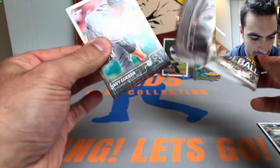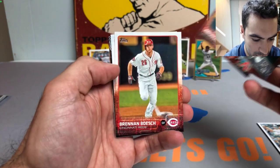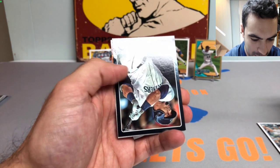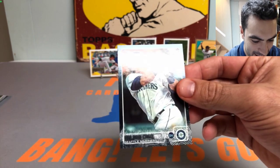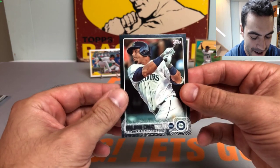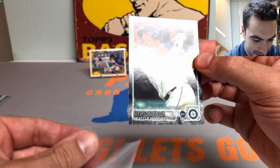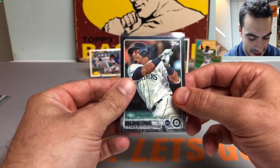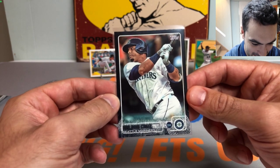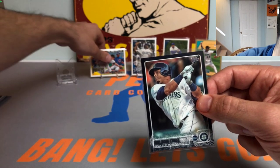2015 Topps Series 2 coming up, looking for Chris Bryant. Here we go - Javi Guerra, Bronson Arroyo, Brennan Boesch, Jason Bourgeois, James Paxton future stars card, and we got a black border ladies and gentlemen - are you kidding me! Nelson Cruz, numbered out of 64. Let's get cooking - bang! Check that out, really nice short print black border Nelson Cruz.